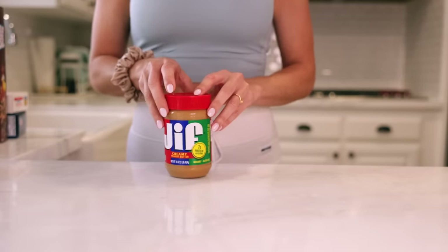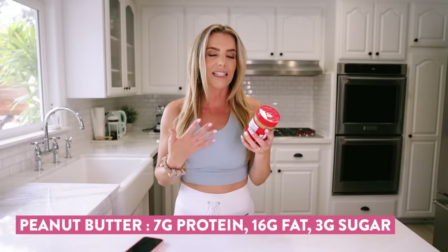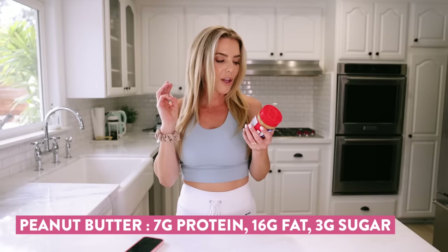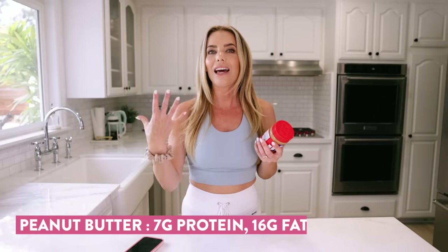So this is just the standard creamy peanut butter. It shows seven grams of protein per serving, which is great, and 16 grams of fat — that's fine, it's healthy fat. Peanuts are a great source of fat and protein and help curb cravings. But it has three grams of sugar, two of which are added. Sodium is 6%, which is fine for packaged foods. Now looking at the ingredients: they should say peanuts, maybe a little salt — that's it. But there's roasted peanuts, sugar, molasses, fully hydrogenated rapeseed and soybean oils, and a bunch of other unnecessary stuff that you don't need to be putting in your body.